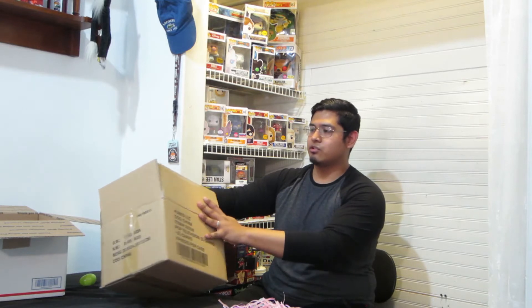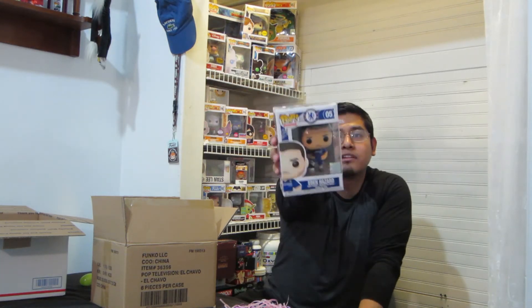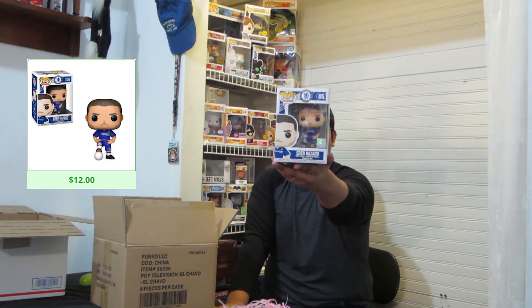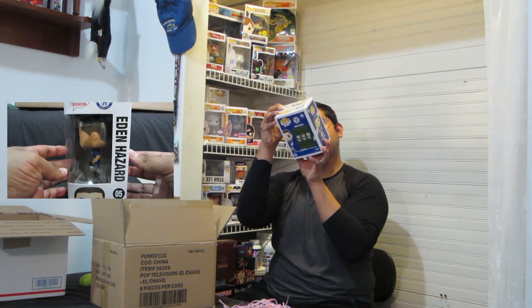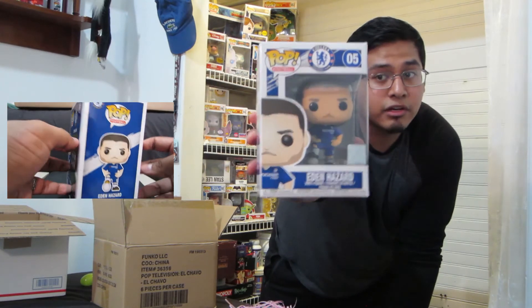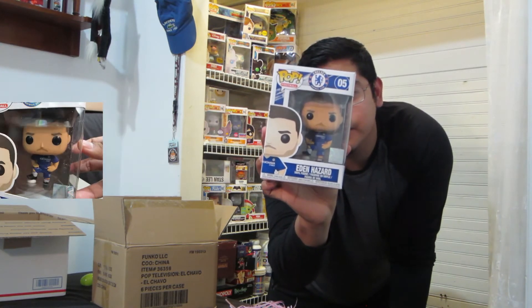Let's go with the ones I haven't seen. So I have Eden Hazard — Eden Hazard from Chelsea. I don't follow soccer too much, but you guys let me know about Eden Hazard, Chelsea Football Club. If there's any Chelsea fans out there, I'm guessing that would be a good one. It's Eden Hazard, David Luis, and Gary Cahill. For any Chelsea fan, I'm guessing this would be awesome — me, not so much, I don't follow soccer too much.